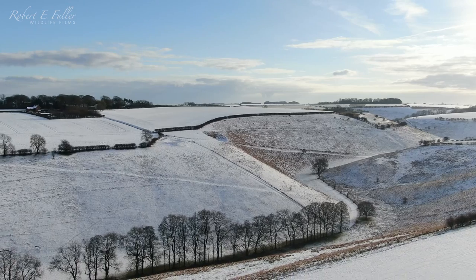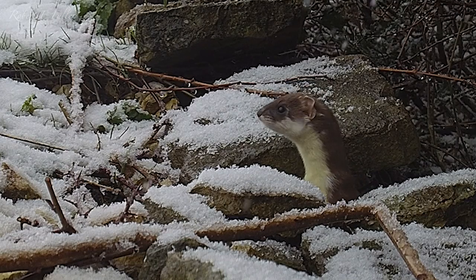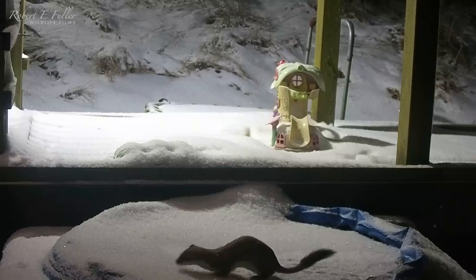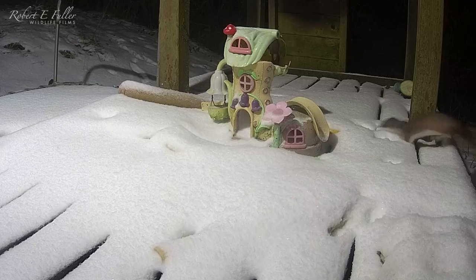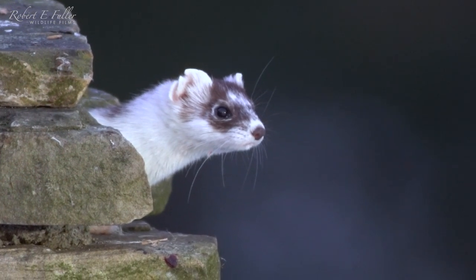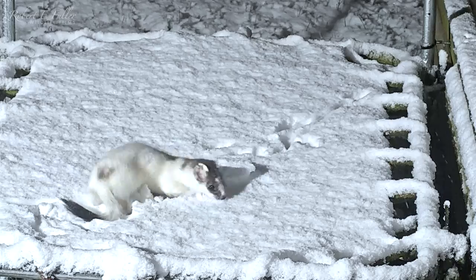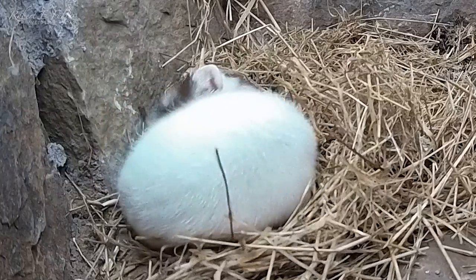But there's one garden visitor that always seems to enjoy the snow: the stoat. My cameras often catch them frolicking through the woodland and dashing across my children's play area. Some stoats turn completely white in winter to blend in with the snow — the white coat is called ermine — but the black tip on the tail always remains.